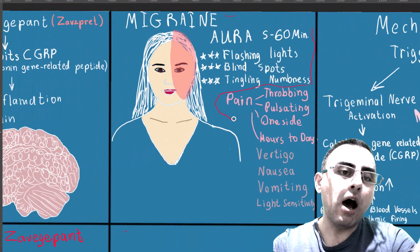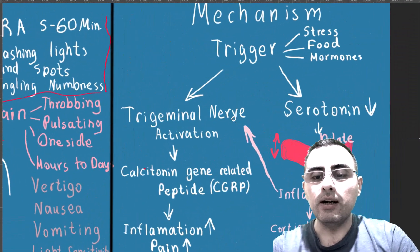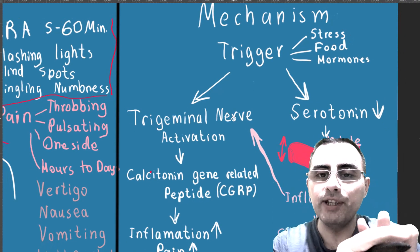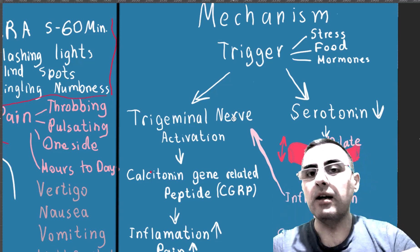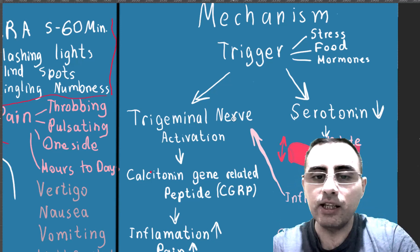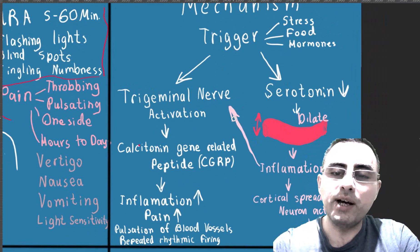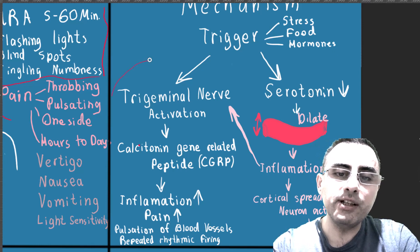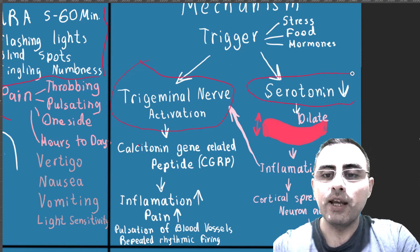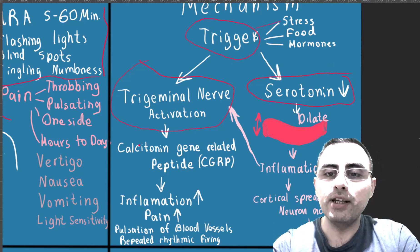The exact mechanism of migraine is not fully understood, but we have the most evidence-based explanation. It is based on two pathways: one pathway is trigeminal nerve activation, and the other pathway is a serotonin drop. First, a trigger occurs.